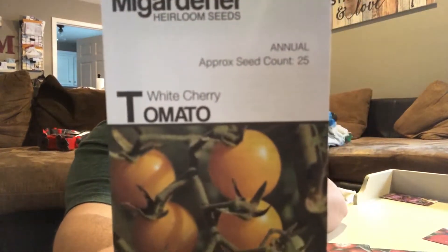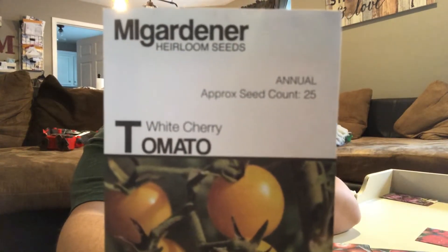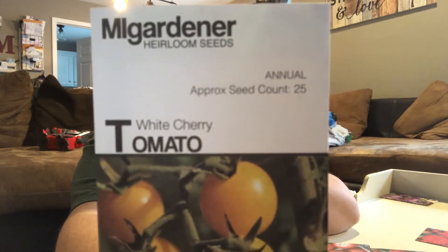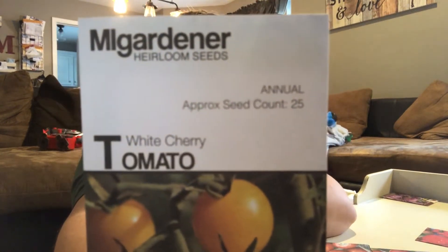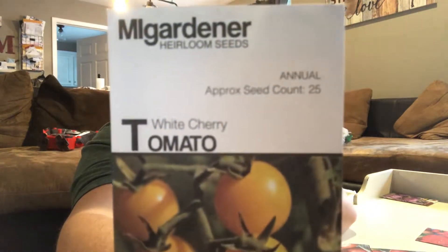White cherry tomato — again it's an indeterminate. We did not have these last year. We only had Sweet 100 cherry tomatoes last year, which did really well. This just looked fun. Even then, I'm not a big fan of cherry tomatoes, but my mom loves cherry tomatoes, so we'll be sharing those.